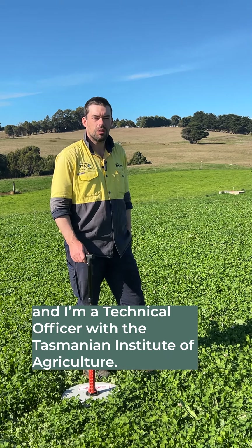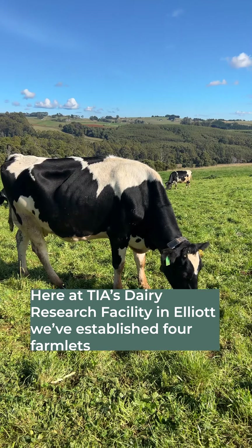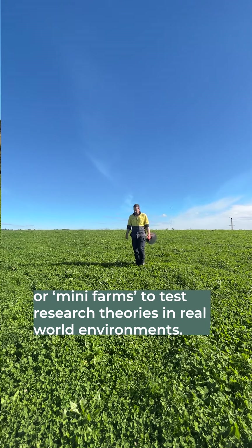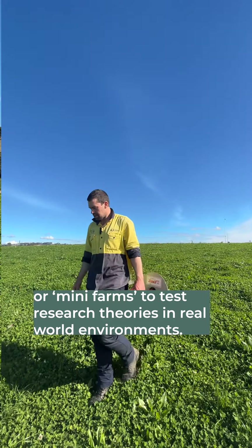Hi, I'm Ben Noble and I'm a technical officer with the Tasmanian Institute of Agriculture. Here at TIA's Dairy Research Facility in Elliott, we've established four farm lots or mini farms to test research theories in real world environments.